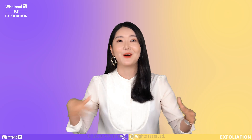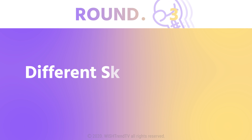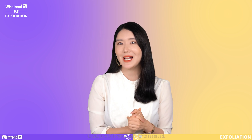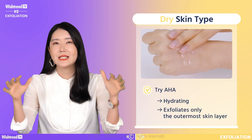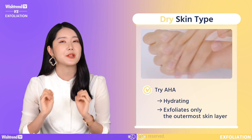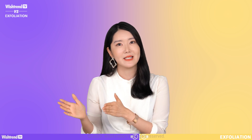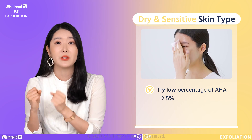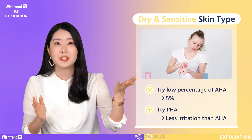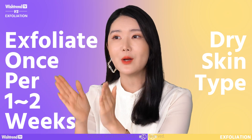There are so many different types of chemical exfoliating ingredients — let's find out which one suits your skin type the best. For dry skin types, we recommend AHA, since it's hydrating and exfoliates the outermost layer, which is perfect for dry skin that needs to secrete more sebum. Please don't forget to hydrate your skin right after exfoliation. For dry and sensitive skin types, we recommend a low percentage of AHA — around 5% — because a higher percentage means a stronger exfoliating effect. Or try PHA, which has a larger molecular size and sinks more slowly into the skin, making it less irritating. For dry skin types, we recommend exfoliating about once every one to two weeks.